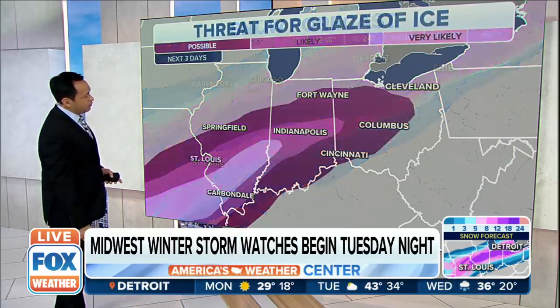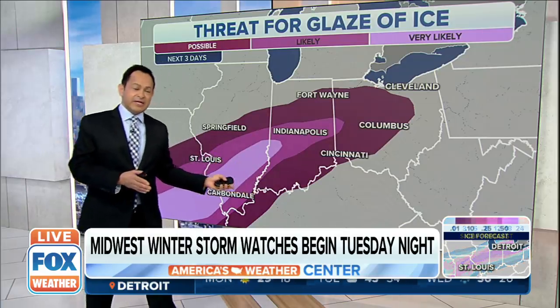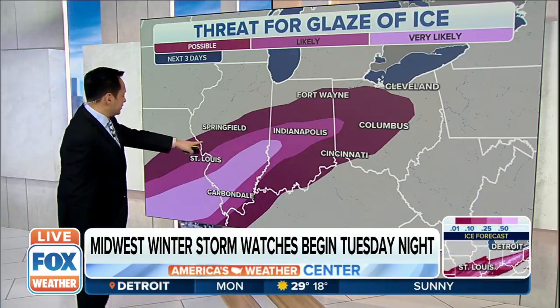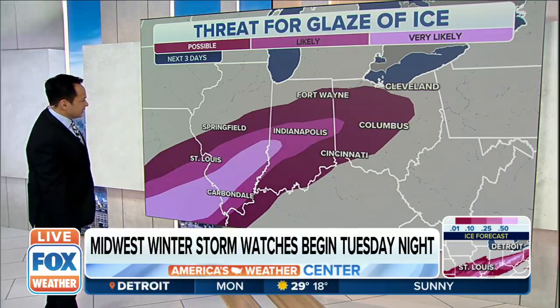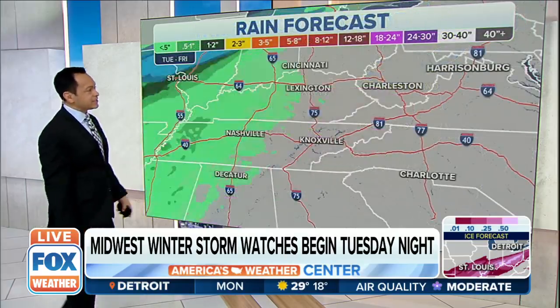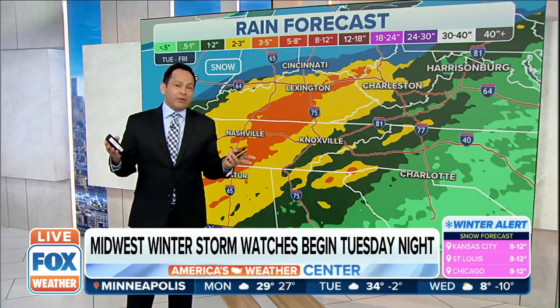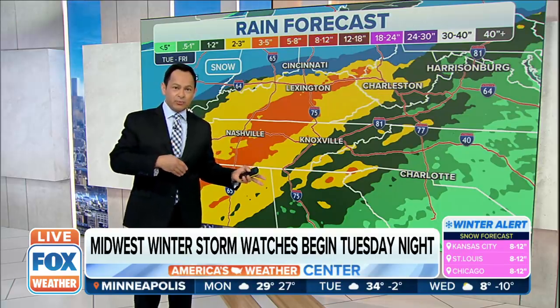You're going to see anywhere from one to five inches of rain in the blue zones. The threat for ice — the glaze of ice right now, and we're not talking amounts just yet — is very likely just south of St. Louis. You're probably going to get some from St. Louis all the way up through Fort Wayne and Columbus. That's going to be a major concern because it'll be at least 48 hours where some of you are going to be getting winter-like conditions.